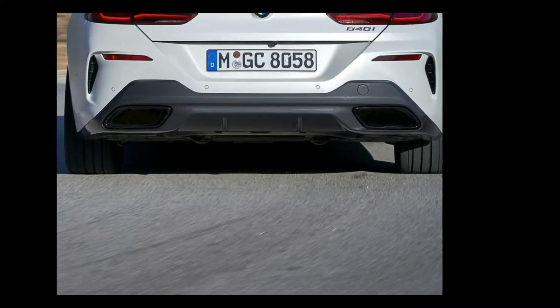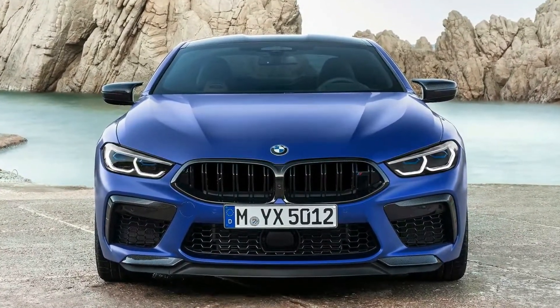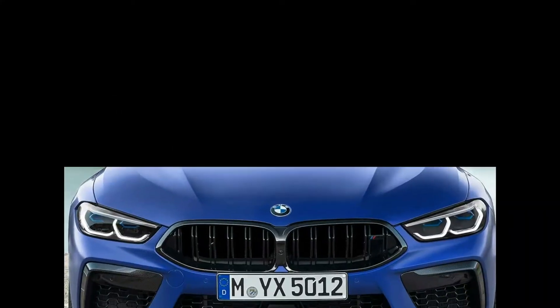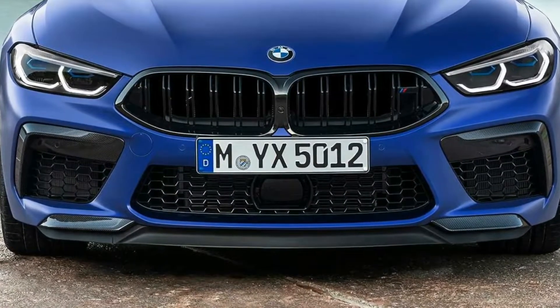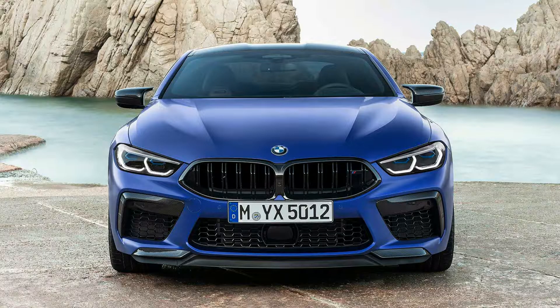Now let's talk about BMW M8 exterior design. The car looks very aggressive and muscular, and the front bumper air vents are bigger to aid aerodynamics. Because this is a super GT car, the aerodynamics need to be on point.